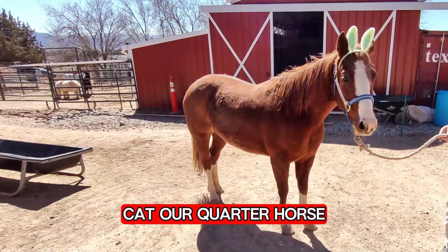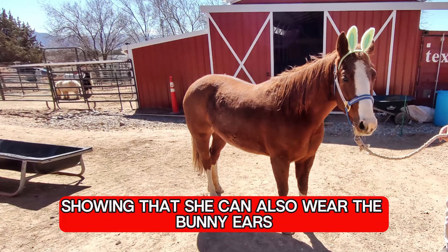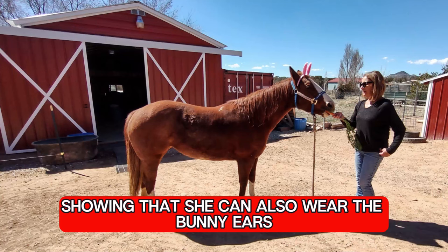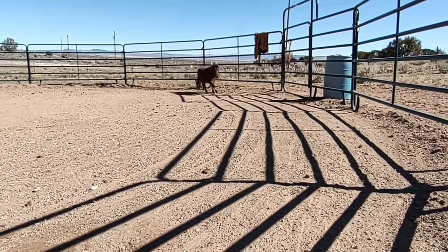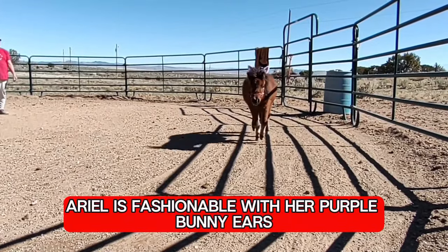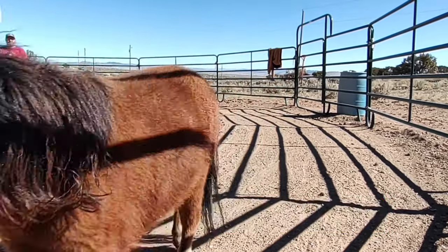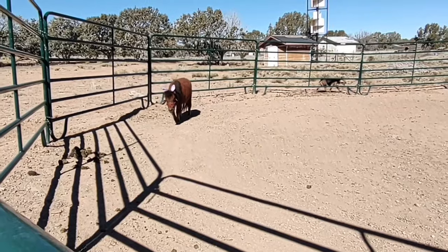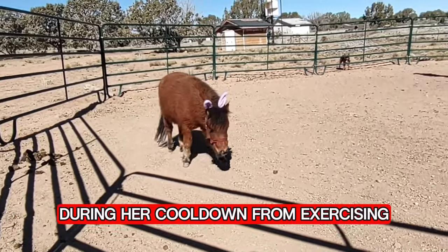Cat, our quarter horse, is getting in on the act, showing that she can also wear the bunny ears while nibbling a delicious carrot. Ariel is fashionable with her purple bunny ears during her cool down from exercising.